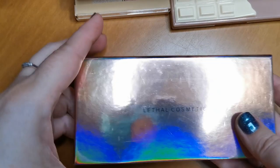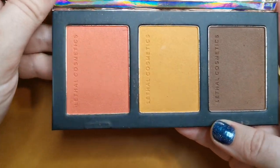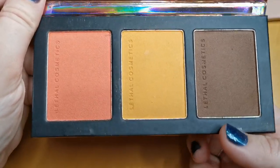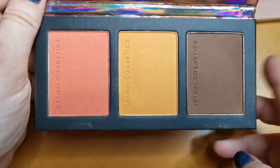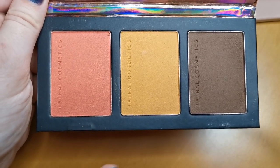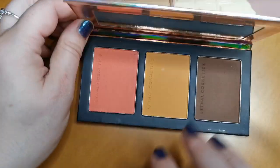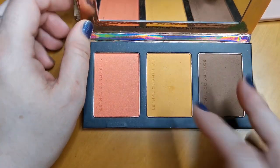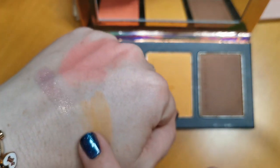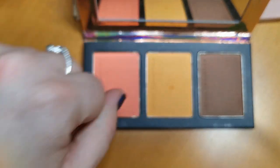Another one staying is my Lethal Cosmetics palette — I chose three shades for it. I've got two blushes and a bronzer. I love these so much, I love Lethal Cosmetics. And my Julian's Grinch — look at that, the most beautiful yellow shade. That will 100% not be going anywhere.